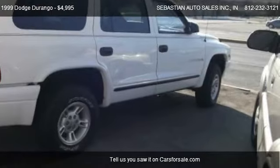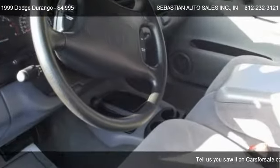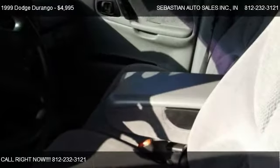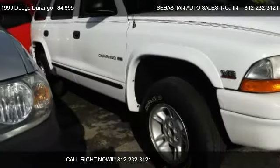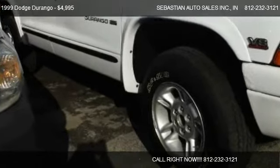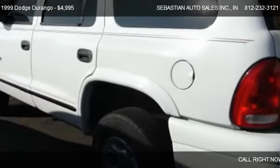Call us at 812-232-3121 or stop by our lot. Find us at 1650 South 3rd St. in Terre Haute, Indiana, on our website, or check us out on Cars4Sale.com.